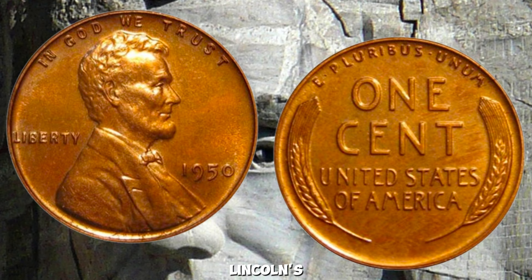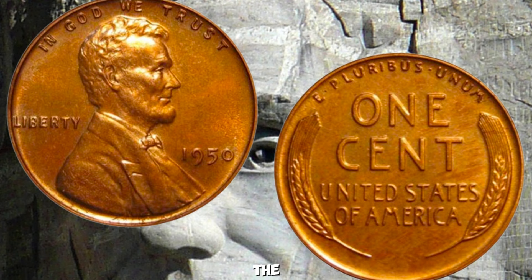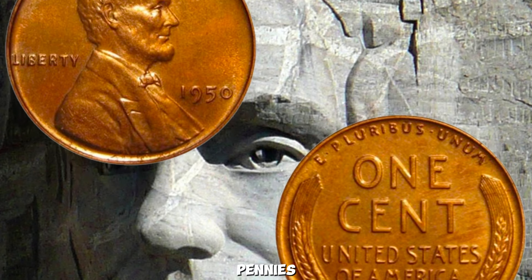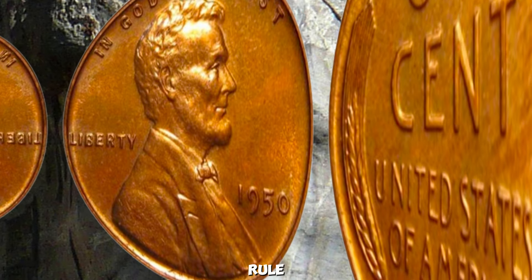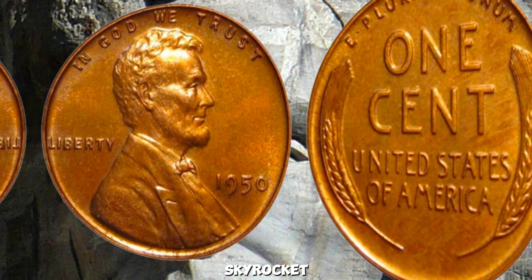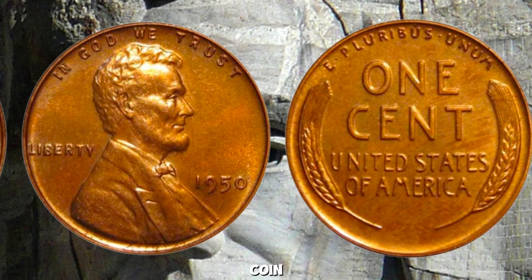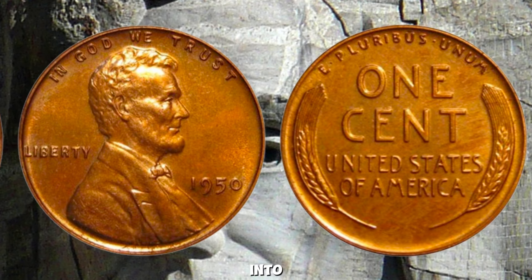In this case, a unique error or a rare minting variation can skyrocket a coin's value. Error coins occur when something goes wrong during the minting process — this could be a double die, off-center strike, or an unusual metal composition. These mistakes make the coin unique and, in some cases, extremely valuable. One of the most intriguing aspects of coin collecting is the hunt for those rare errors or varieties that can turn an ordinary coin into an extraordinary treasure.